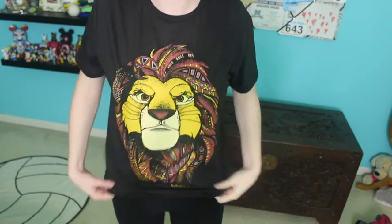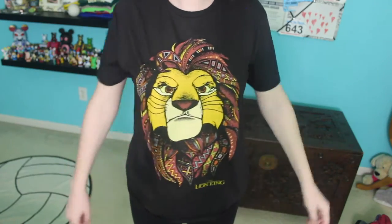I also got this plain reddish-pinkish t-shirt and it has these little white specks all over it. I got this shirt from the men's section and I just think it's so cute. It is a black t-shirt with the Lion King on it and I just really like all of the designs on the lions.